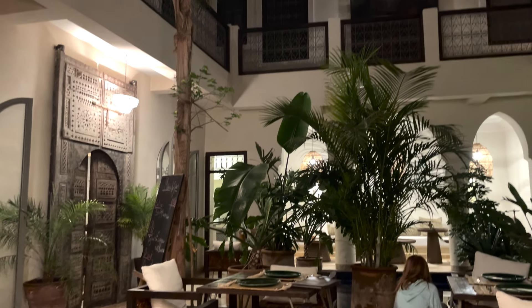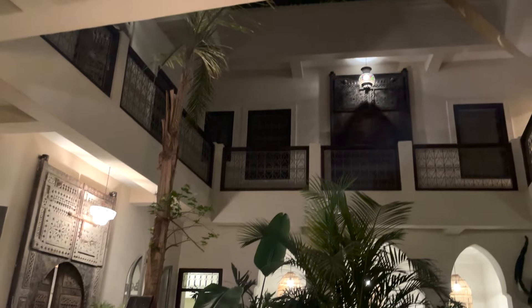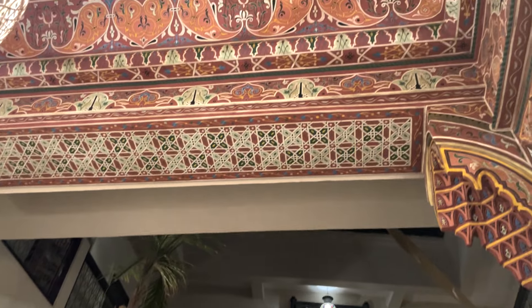The Riad that we're staying in is incredibly beautiful. I love the style — very, very beautiful in terms of the furnishings and the decor. So I'm hungry, but we'll eat and then get some sleep and explore tomorrow. I'm looking forward to it.